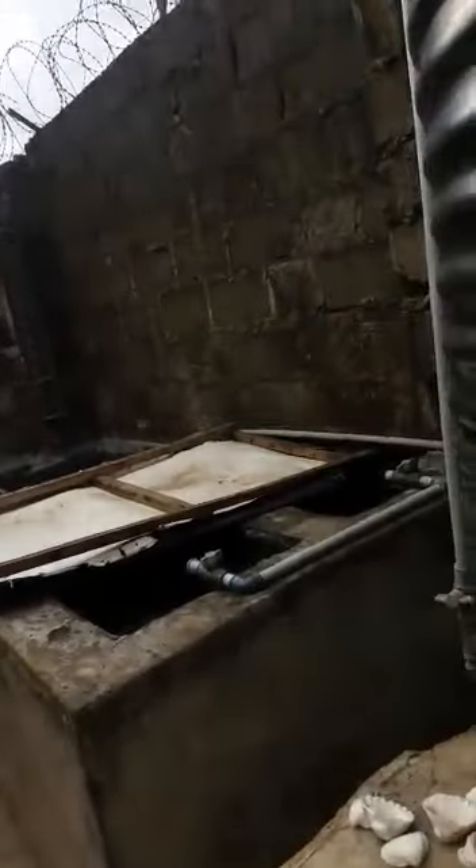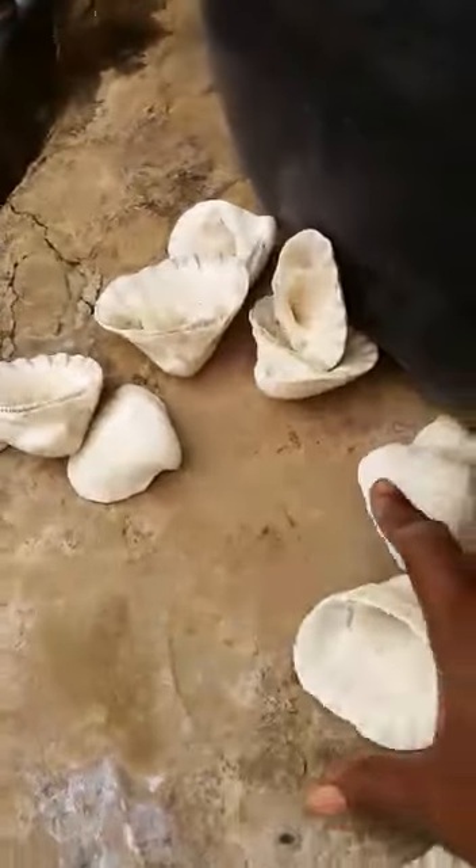The pH of my water directly from the borehole is 5.5 to 5.6, then after storing for about two days it comes up to about 6.0 to 6.2. Sometimes I use shells to boost the pH of the water inside the pond. I don't know where the problem is coming from — I bought chemicals but they were killing the fish, so I stopped using chemicals.